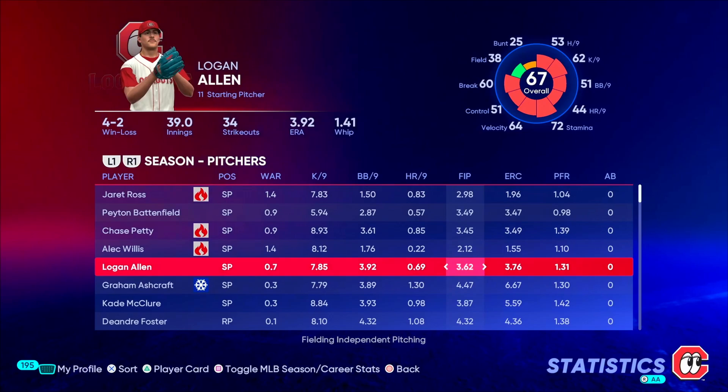This year so far, we are still very early on here in 2023, so he only has 39 innings pitched, 34 strikeouts, a 3.92 ERA, and a 3.63 FIP.